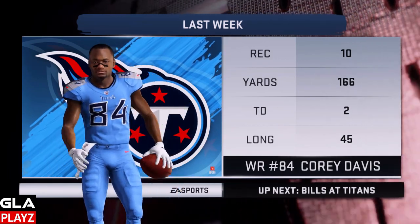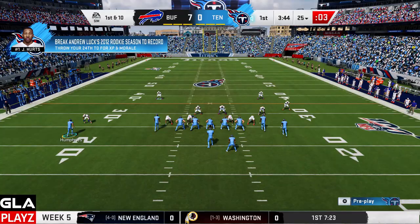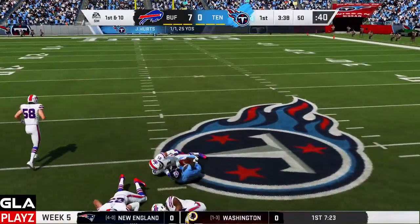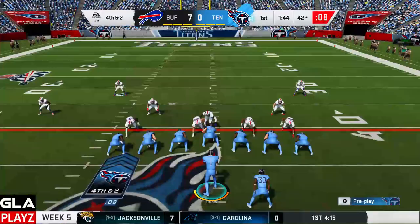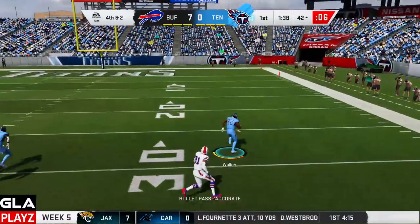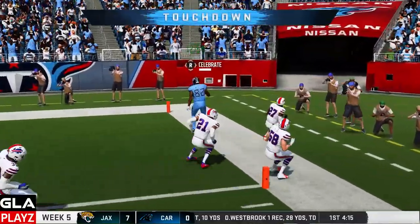Last week our receiver Corey Davis had 10 catches, 166 yards, and two touchdowns. First and two now for the Titans. That's Brown — it's gonna be a catch, gonna be at the 50 yard line. Fourth and two now for the Titans with the 42 yard line. I've got Delaney Walker open, Bills missed the interception, and that's gonna be a touchdown for the Tennessee Titans!